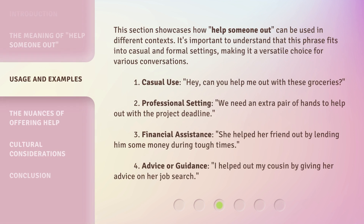This section showcases how 'help someone out' can be used in different contexts. It's important to understand that this phrase fits into casual and formal settings, making it a versatile choice for various conversations. 1. Casual use: 'Hey, can you help me out with these groceries?' 2. Professional setting: 'We need an extra pair of hands to help out with the project deadline.'